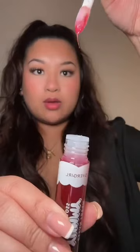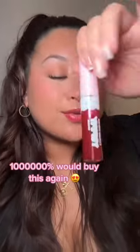Oh my god, it smells like candy! Let's try it. Wow, oh my god — I love the applicator, CoverGirl literally popped off. I love this so much. It smells so good too. You definitely need to buy this.